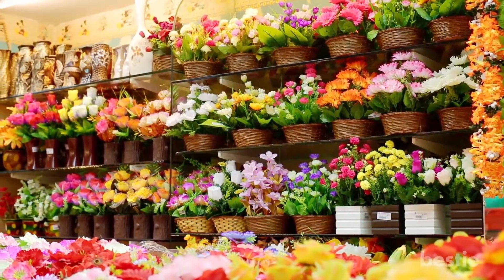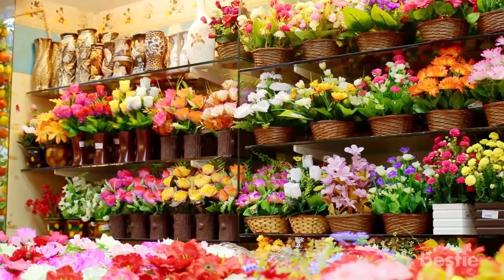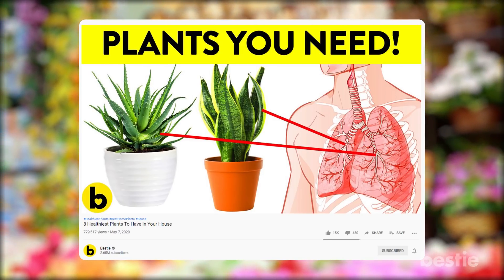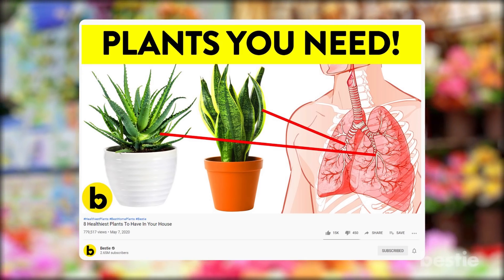You shouldn't restrict greenery to just outdoors — plants make a great addition to your house indoors as well, and they're healthy too. Check out the video titled '8 Healthiest Plants To Have In Your House' to find out what the healthiest indoor plants are. Now back to garden hacks that you should know.